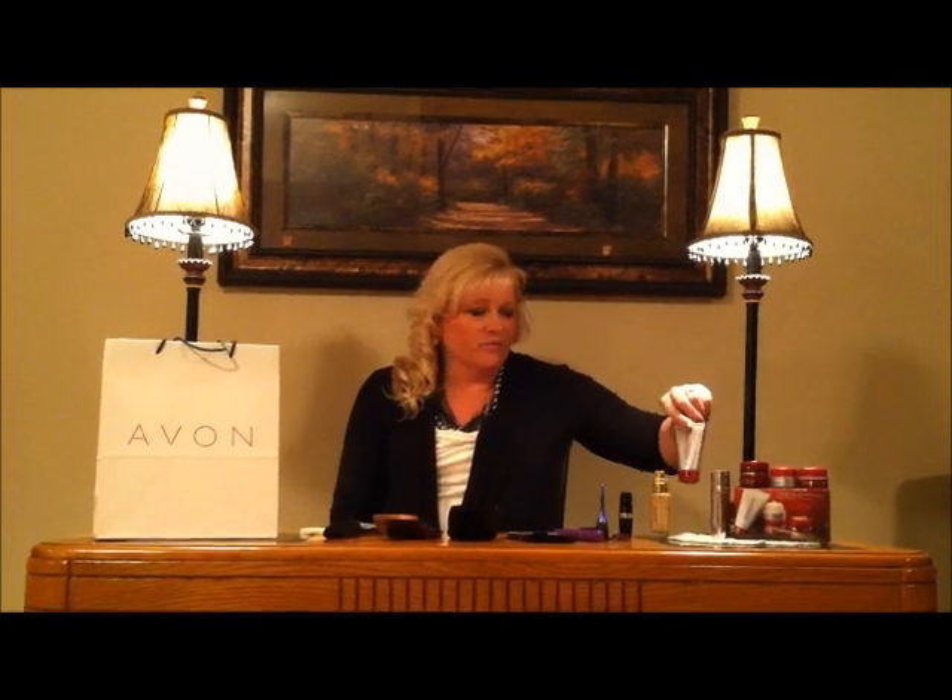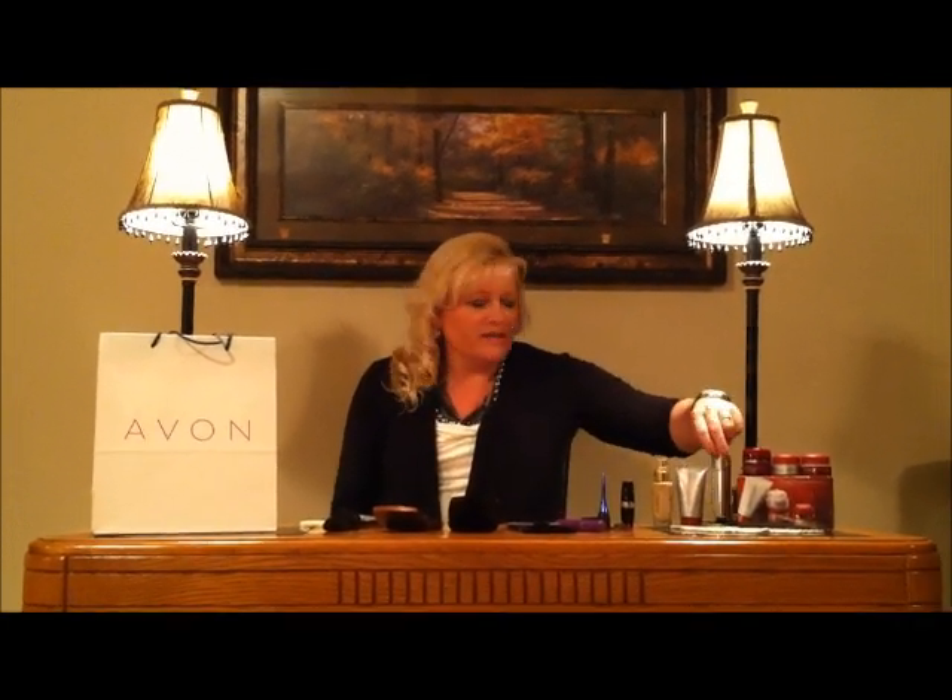You're going to start off in the morning with Reversalist — it's a skin cleanser. Then you're going to do your Proline eraser and follow through with your daily lotion. And then your new foundation — I picked nude.